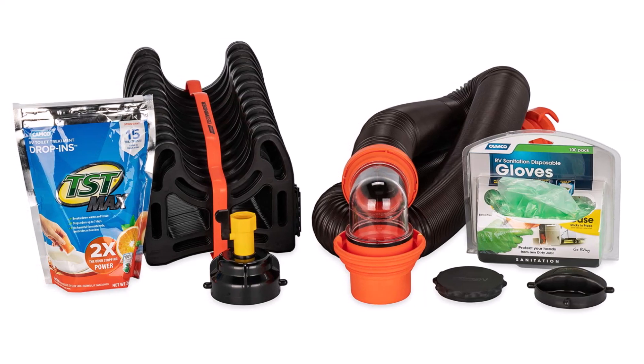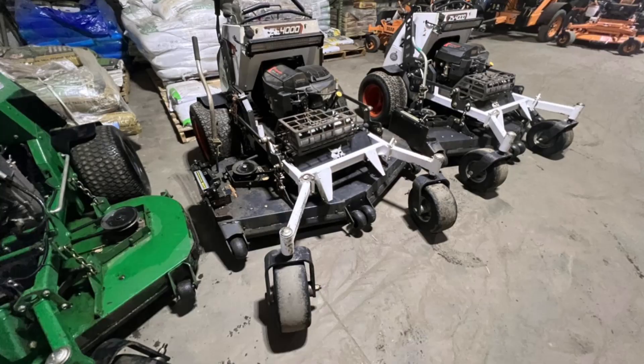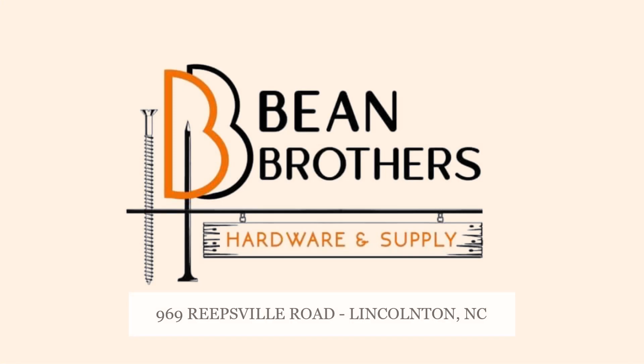And just arrived, Camco RV Supplies along with more and more rental items at the all-new Bean Brothers Hardware and Supply, 969 Richfield Road in Lincoln. Like them on Facebook, too.